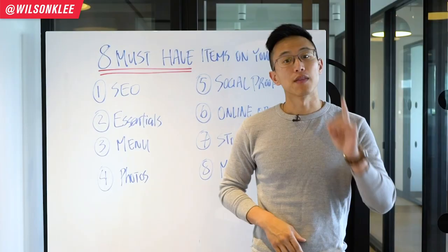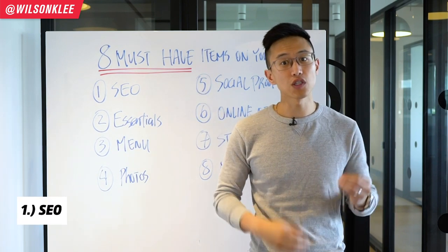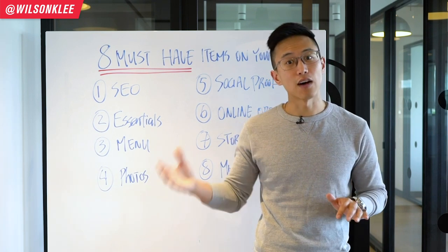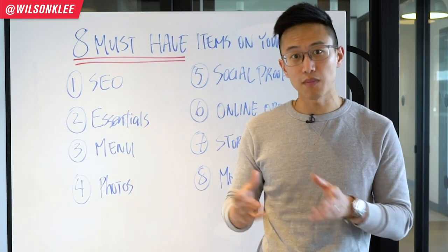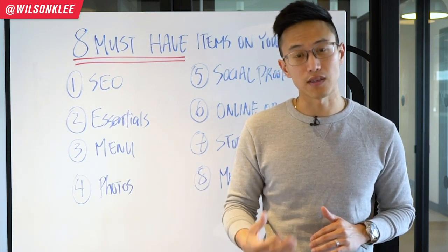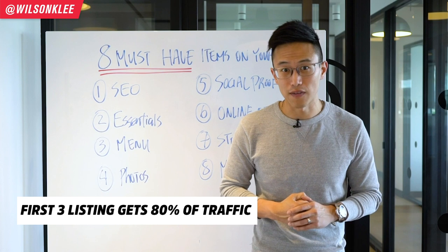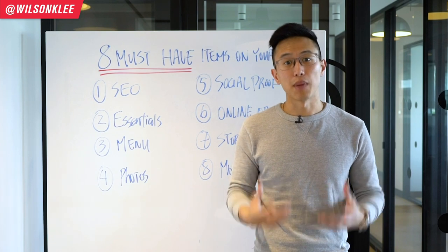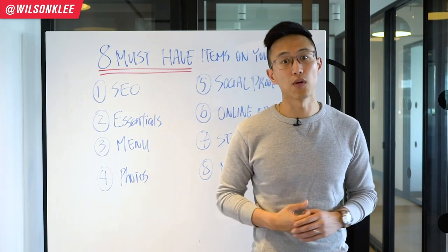Without further ado, let's dive right in. The number one must-have item for your website is SEO — search engine optimization. Simply put, when someone puts in a phrase on Google and searches it, it's how far up the listing you would rank. For example, 'best ice cream in LA' — how far up your listing is shows how strong your SEO is. More than 80% of traffic actually only clicks through the first three listings that show up, so the better your SEO is, the more customers you're going to be able to convert.